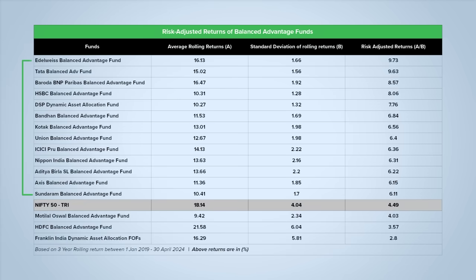So we got a list of 13 funds, and the top 5 schemes were from Edelweiss, Tata, Baroda BNP Paribas, HSBC, and DSP. We excluded funds from Motilal Oswal, HDFC, and Franklin India.